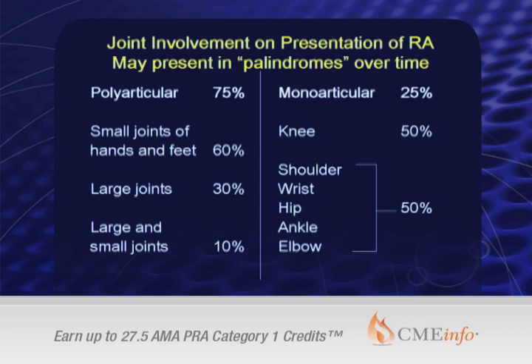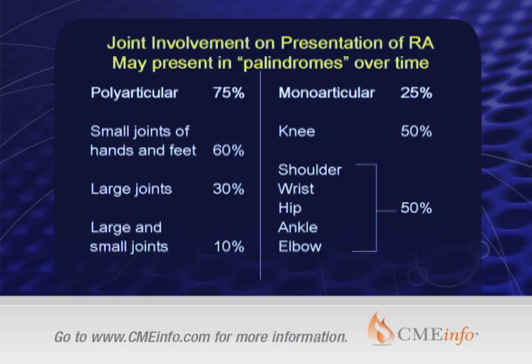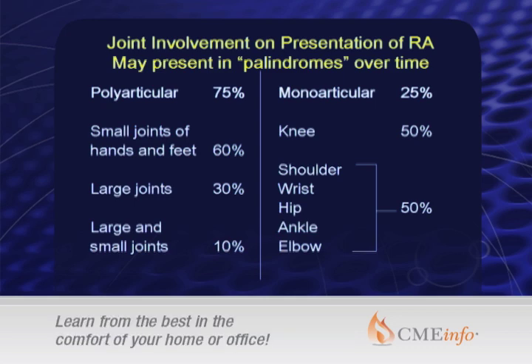There's also palindromic rheumatism. I consider that as a form or variant of early rheumatoid arthritis. A number of patients present over time with what looks like polyarthritis, which is fairly intense in knees, hands, and feet, which resolves in a period of days to weeks, with periods of quiescence for sometimes months to years. But many of those patients over time evolve into a rheumatoid arthritis-like pattern. I consider palindromic rheumatism a form of early rheumatoid arthritis.